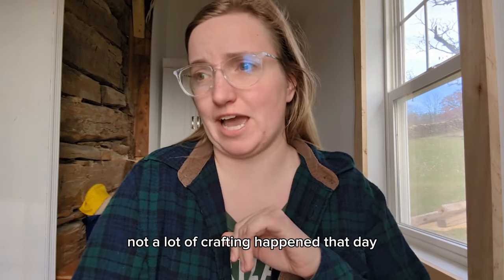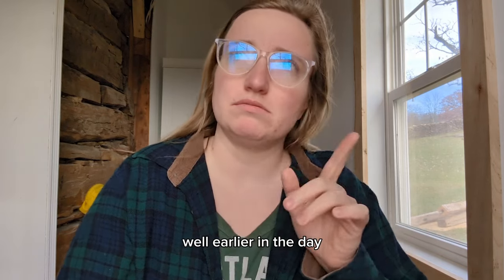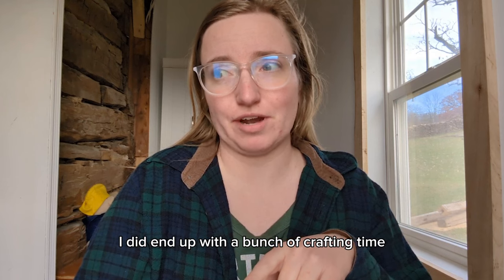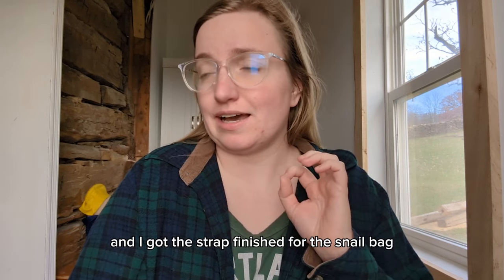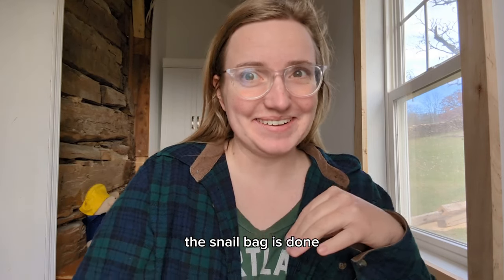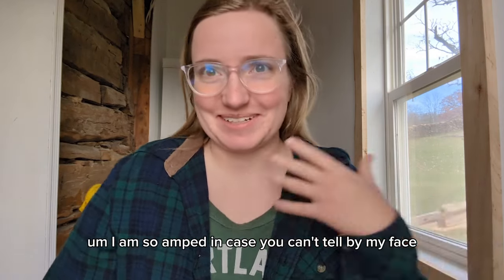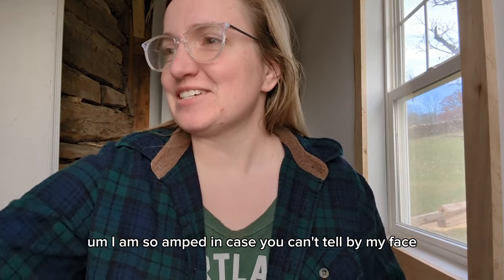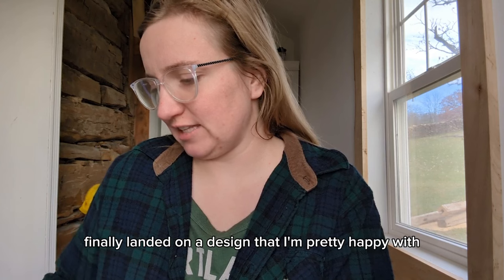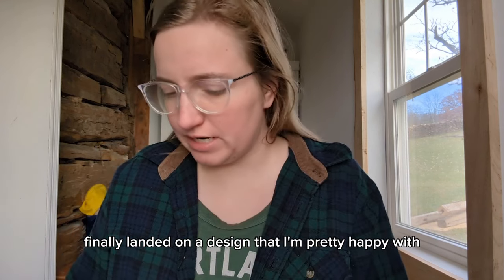So that was Saturday - not a lot of crafting happened earlier in the day, but in the evening I did end up with a bunch of crafting time and I got the strap finished for the snail bag. The snail bag is done! I am so amped, in case you can't tell by my face. I finished the strap - there was some fiddling about and I finally landed on a design that I'm pretty happy with.